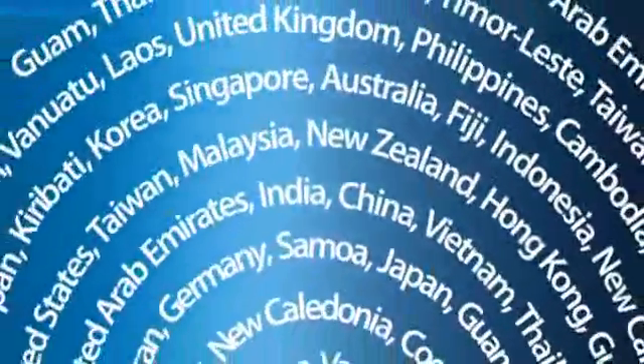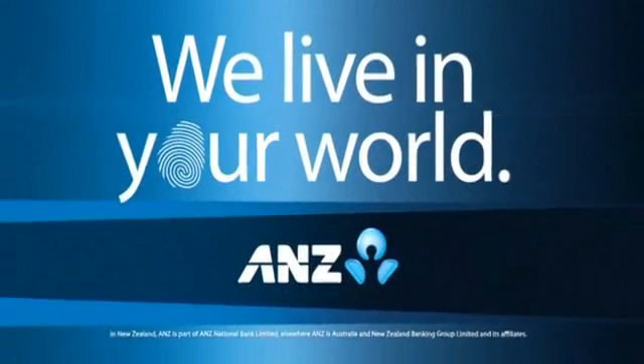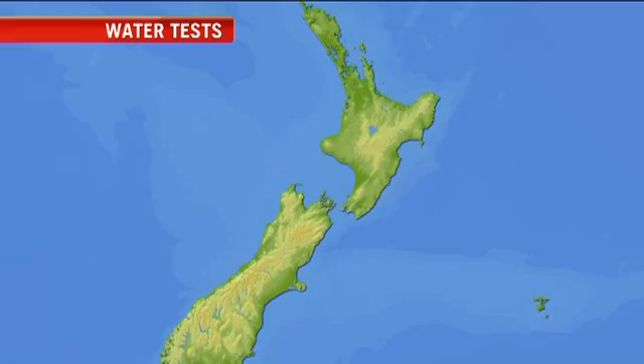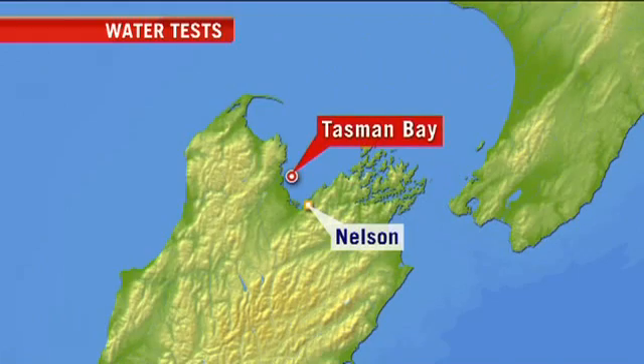This One News update is brought to you by ANZ. We live in your world. Cutting-edge technology being used to test water quality could have spin-offs for our seafood industry. American scientists have flown here to try out the equipment in Tasman Bay near Nelson. Aaron Soma went along to check it out.